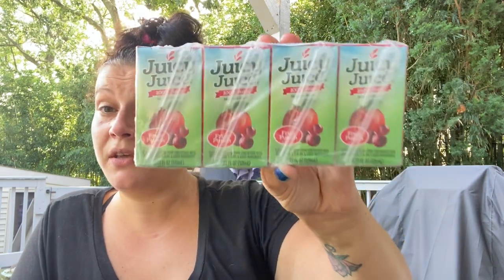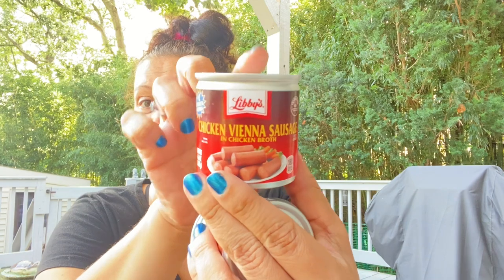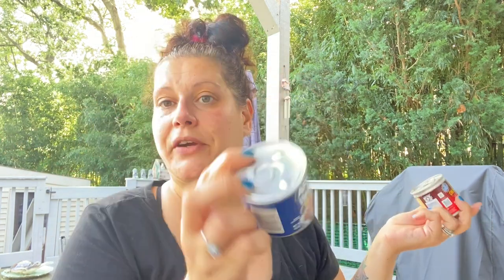I got a few Juicy Juice — a couple of fruit punch and a couple of Mandarin orange, skipping apple since you can find that everywhere. Then he's never had these, but I got him Libby's chicken Vienna sausages and also an Armour Vienna sausage in barbecue flavor — I think those are 59 cents each, not a dollar.